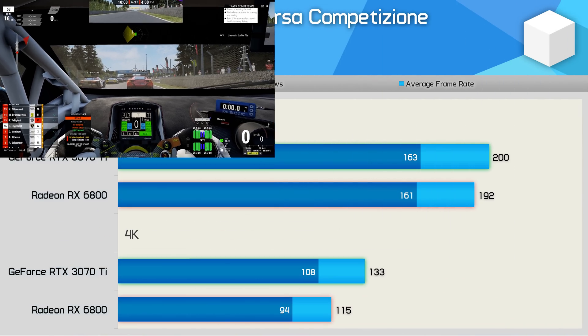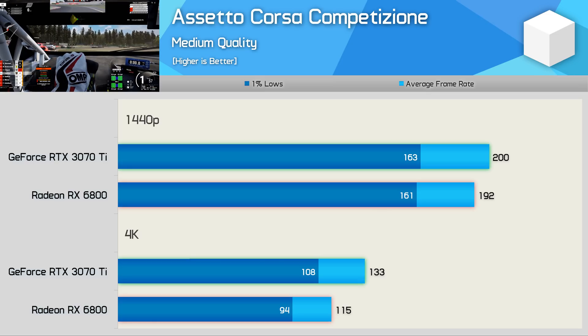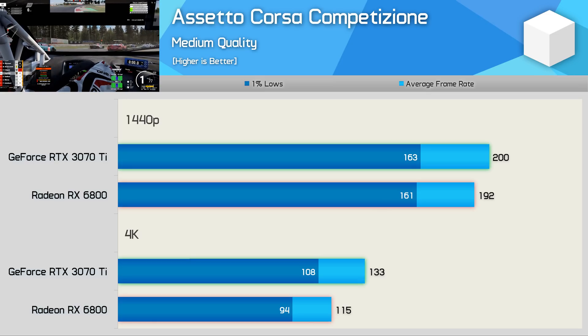Starting with ACC, results are very comparable at 1080p — the 3070 Ti was a mere 4% faster. However, bumping up to 4K handed the GeForce GPU a more significant advantage, where it was 16% faster, hitting 133 fps on average compared to 115 fps for the RX 6800.